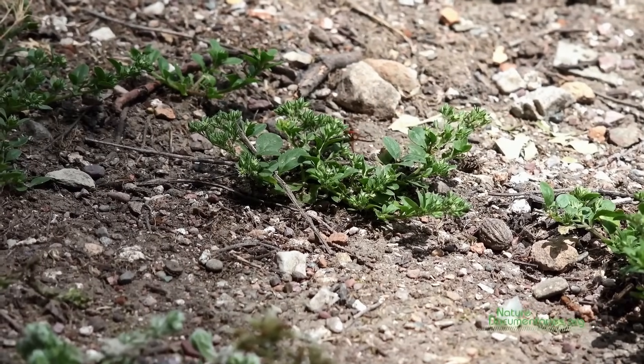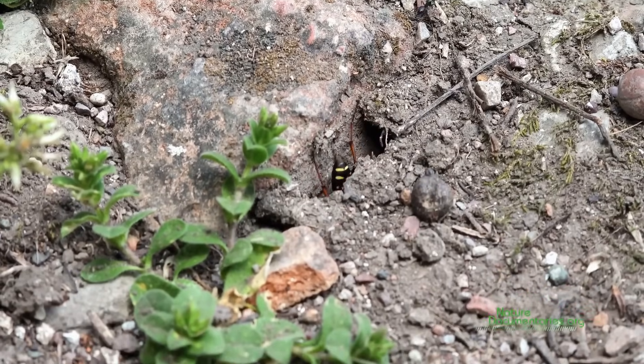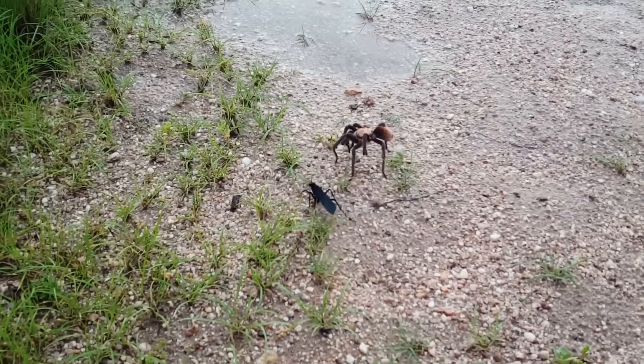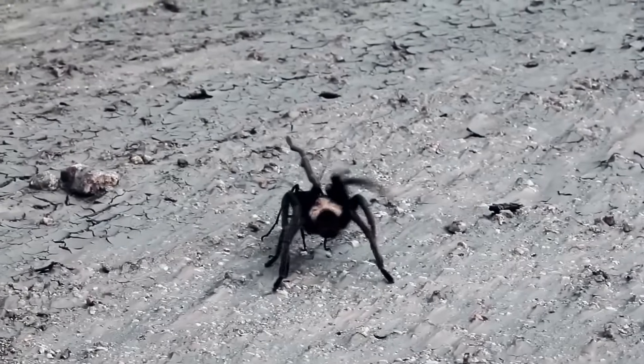Luckily for us, unprovoked attacks on both animals and humans are rare, as the wasp does not typically hunt outside the spider kingdom. Tarantula Hawks, like other wasps, are actually nectivores. Adult males and females feed on nectar and pollen from flowers and plants found in their habitat. Tarantulas are only targeted by females looking to breed or feed their offspring.